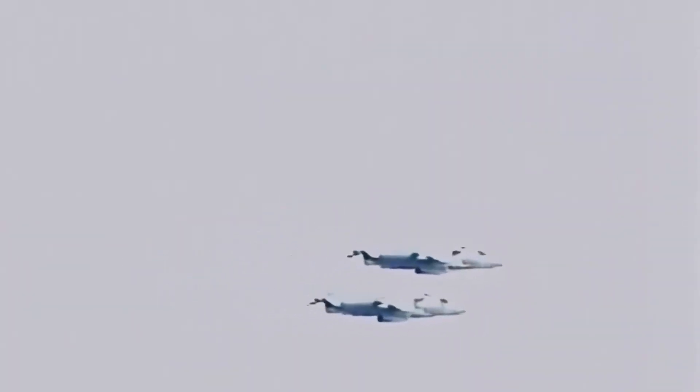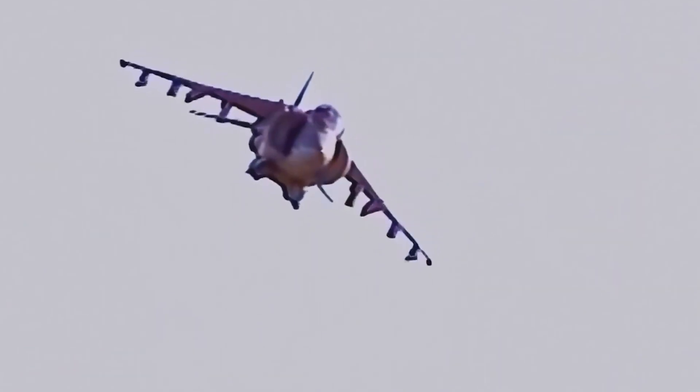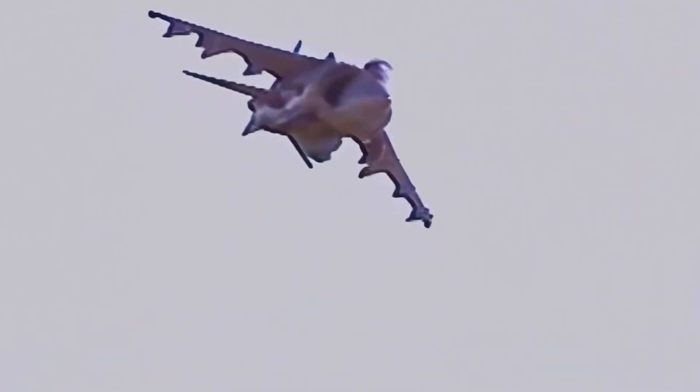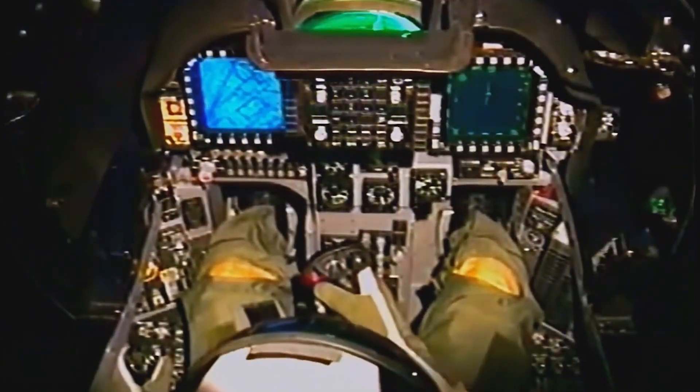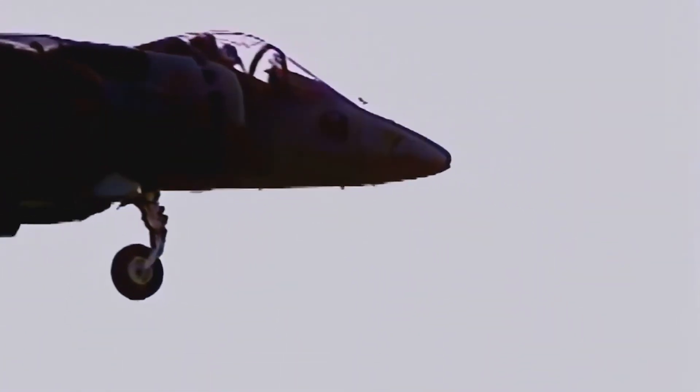The Harrier Jump Jet found a home in the British Royal Air Force and later with the U.S. Marine Corps. Its combat debut came during the Falklands War in 1982, when British Harriers played a crucial role in air-to-air combat and ground attacks, proving the effectiveness of vertical takeoff capabilities.